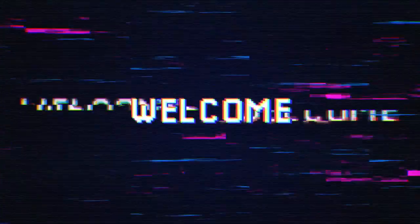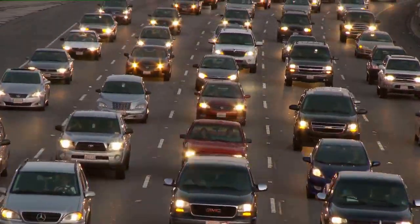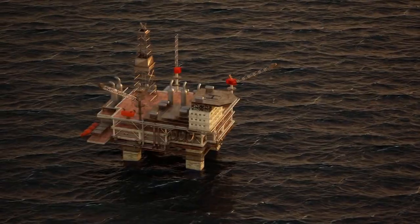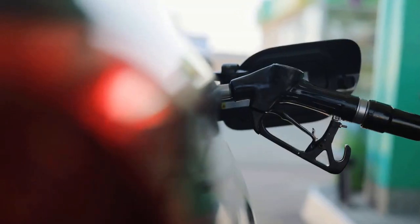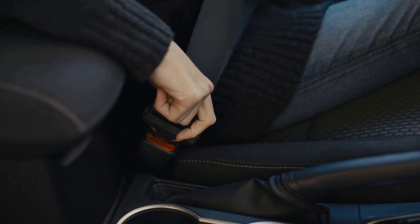Welcome back to my channel. Today, we're diving into a topic that fuels our daily lives. We're going to explore the logistics of petrol, from its extraction to the moment it powers your vehicle. So, buckle up and join us on this journey through the fascinating world of petrol logistics.